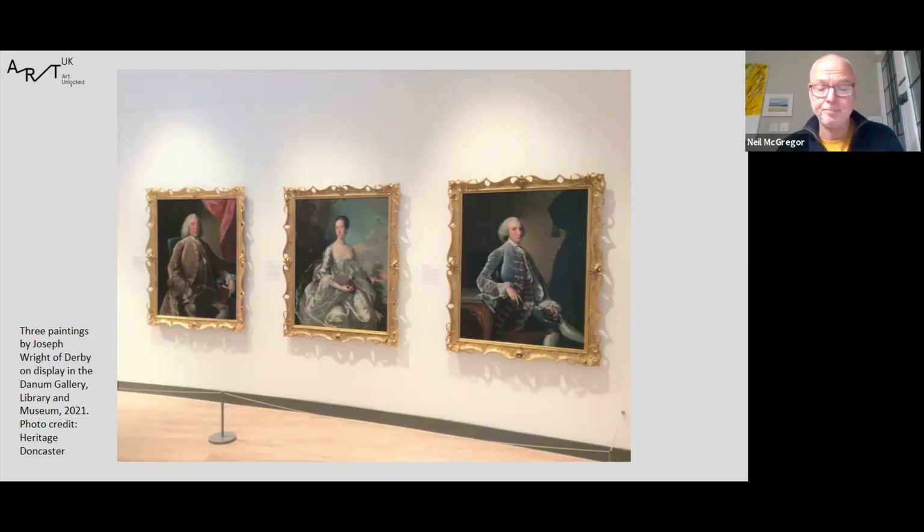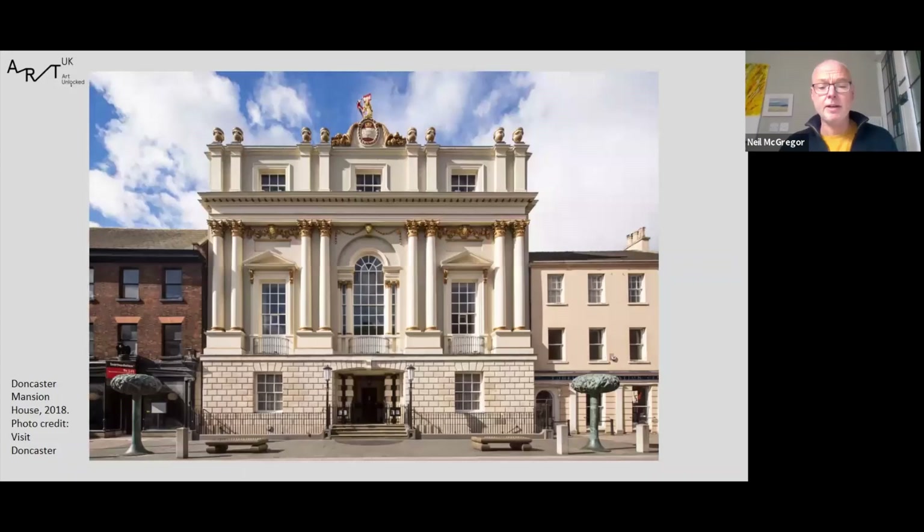The other two portraits are of William Brook's daughter Elizabeth and her husband William Piggott, who was also a dealer in fabric and the son of the vicar of St George's Church. Elizabeth, shown in a fashionable silk dress, died not long after her portrait was painted, shortly after giving birth to her sixth child. Brook had been involved in the commissioning of Doncaster's Mansion House, one of only three mansion houses in the country. It was designed by James Payne and built between 1745 and 1749.